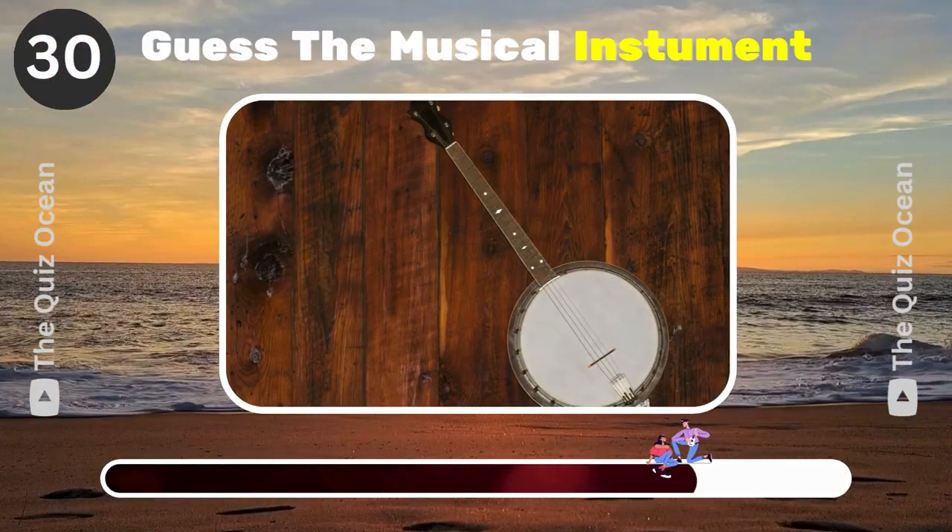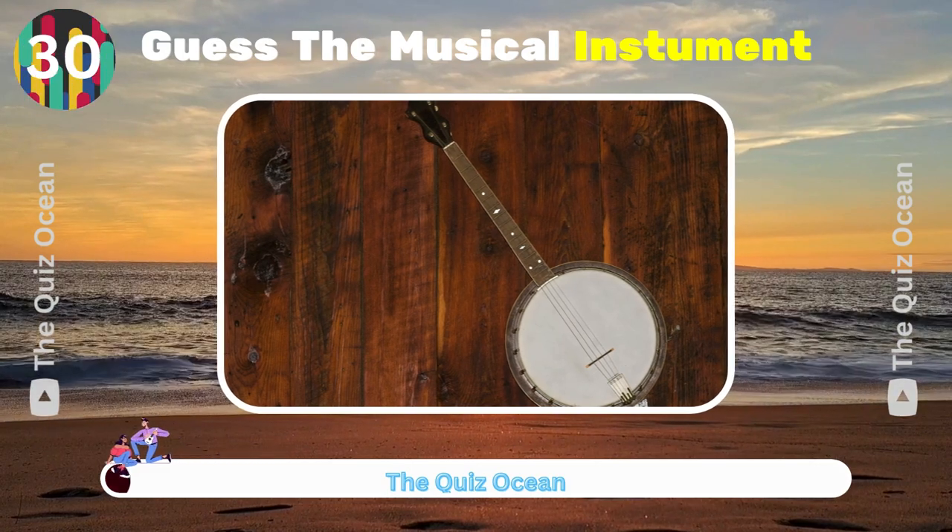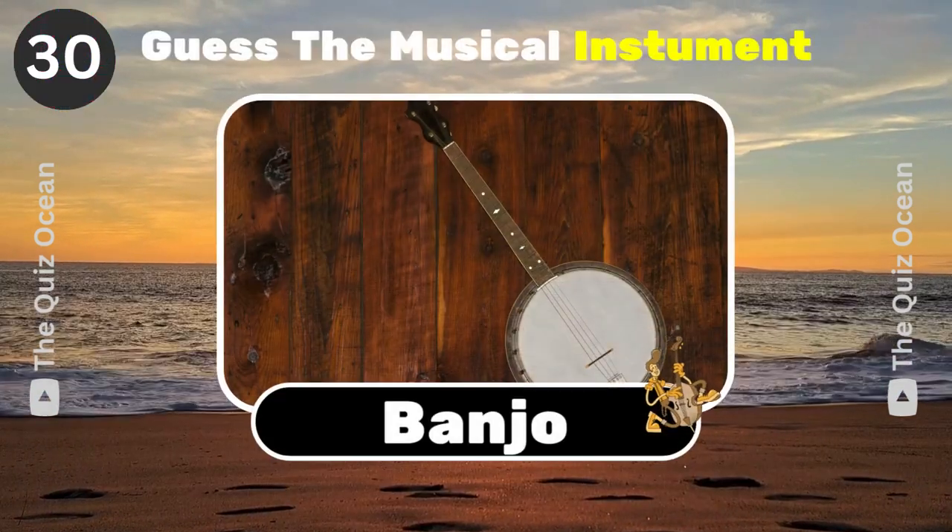A stringed instrument with a distinctive twang used in folk and country music. Can you guess it? Banjo.